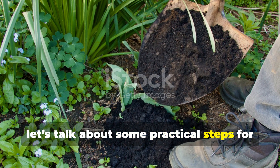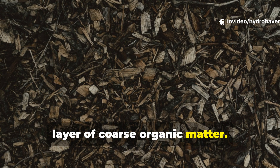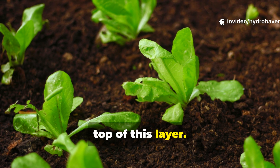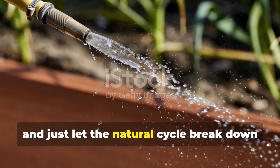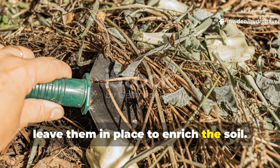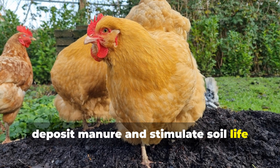Let's talk about some practical steps for replacing your compost pile with in-place soil feeding. Begin by preparing your beds with a thin layer of coarse organic matter, then top it with something finer like leaves or straw. Plant your crops or cover crops right on top of the layer. Give everything a light watering to kick-start microbial activity and let the natural cycle break down the material. For vegetable gardens, after harvest, simply chop up the crop residues and leave them in place to enrich the soil. And if you've got livestock or chickens, allowing them to graze in rotation will deposit manure and stimulate soil life directly where it's needed.